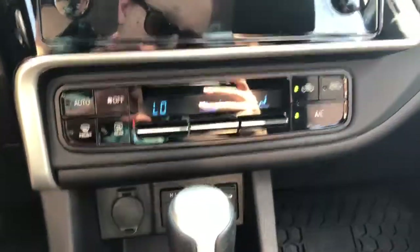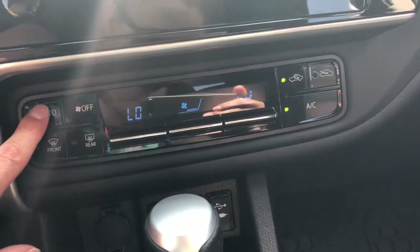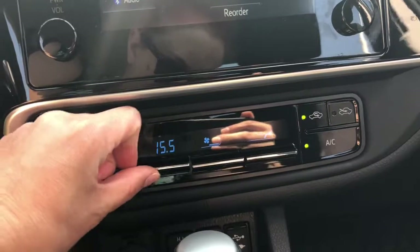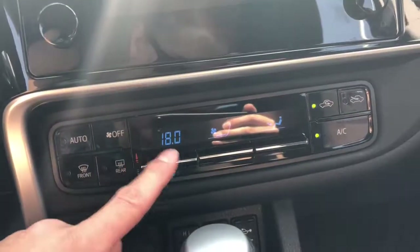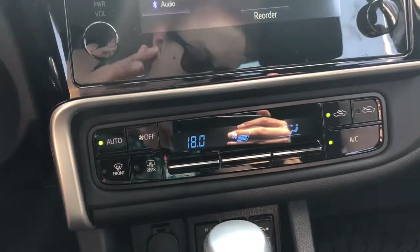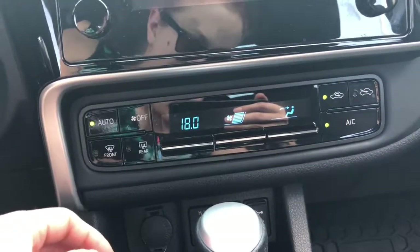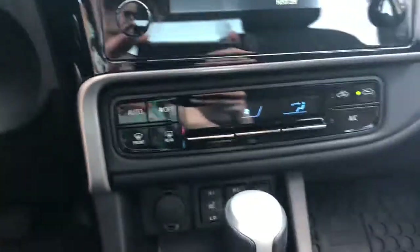Going down, we do have a very cool looking heating and cooling area. We do have auto — you can press auto once you have selected a temperature. The temperature is in degrees Celsius. Once you press auto, it will turn the vent on to the speed that is needed to reach that temperature. I'm going to turn it right off just so you can hear me speaking.